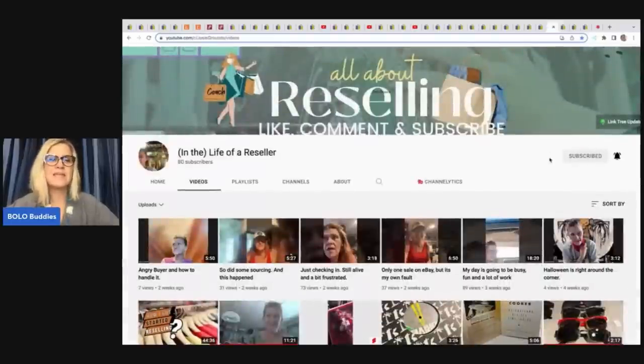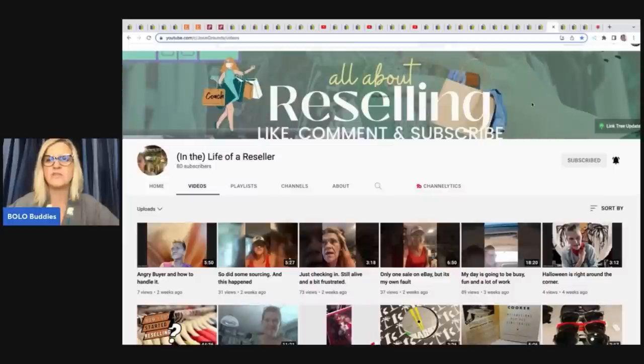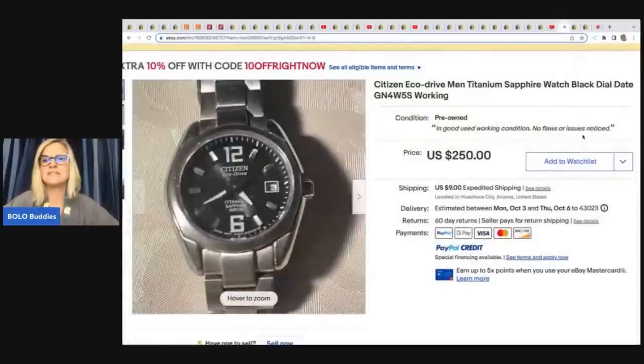This comes from In the Life of a Reseller — this is Josie, formerly Designs by Josie, and she is Designs by Josie over on Whatnot. She sold this Citizen Eco Drive Men's Titanium Sapphire Watch, black dial, date. She got this out of a box lot of watches — 500 watches for $300. She took a best offer of $75, though she had it listed for $250. But her cost of goods was so low that $75 is great.